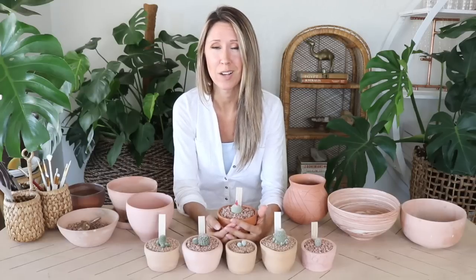Alright, I gotta go put these babies outside. I'll let you guys go — if you have any questions, leave them in the comments below, or you can reach me on Instagram. I'll see you in the next video, bye!